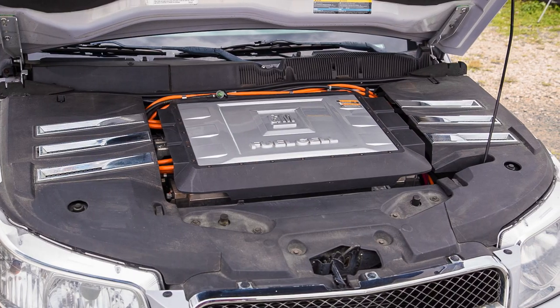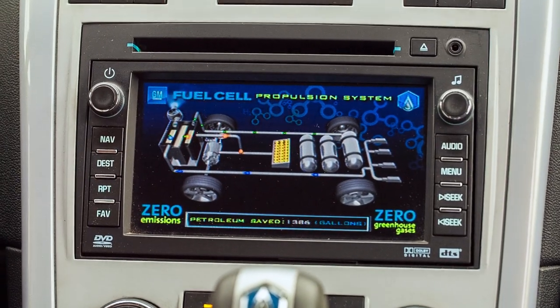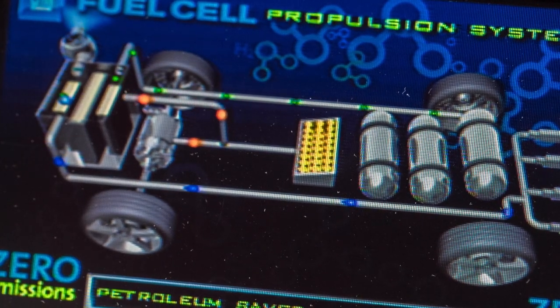The essential element starts with the fuel cell, which is up under the hood where the engine used to be. It combines hydrogen, which is stored in the car in hydrogen tanks, with oxygen from the air, and produces electricity that drives the electric motors.